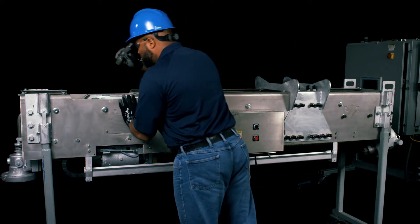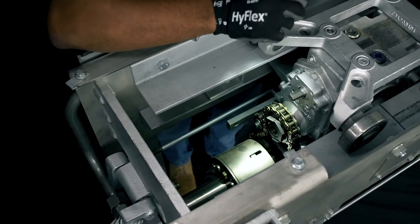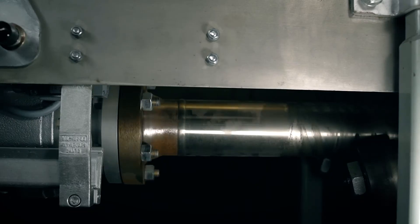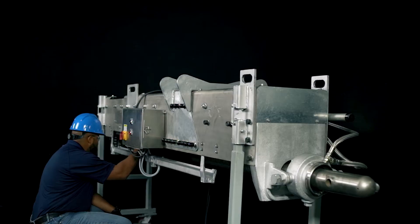These procedures must be followed during the maintenance of equipment to avoid unexpected energization or start-up of the machinery or equipment, or the release of stored energy, which could cause injury to employees.